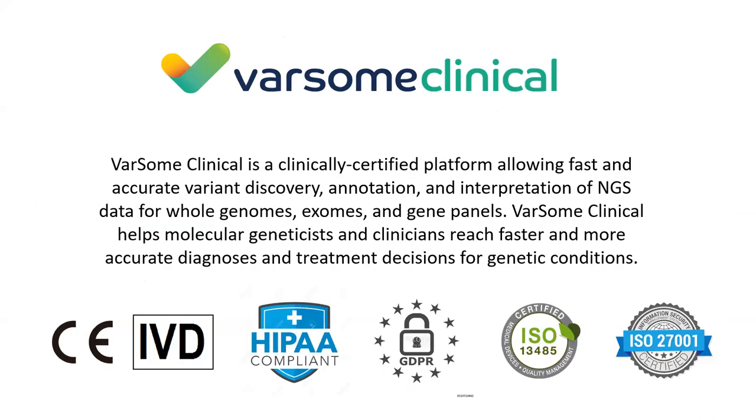On top of the free platform, we have built a clinical tool called Varsom Clinical - a complete solution for interpretation of NGS data, starting from FASTQ or VCF, taking you all the way to the clinical report. You can process any kind of NGS data: customized gene panels, off-the-shelf panels such as Swift Biosciences or Paragon Genomics panels, exome, genome - any kind of DNA sequencing NGS data.